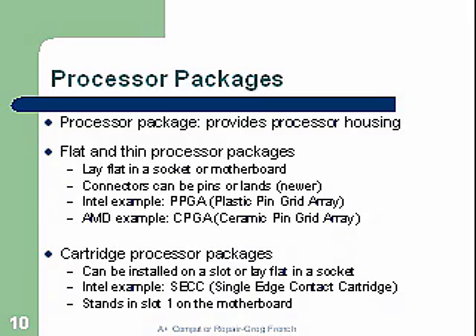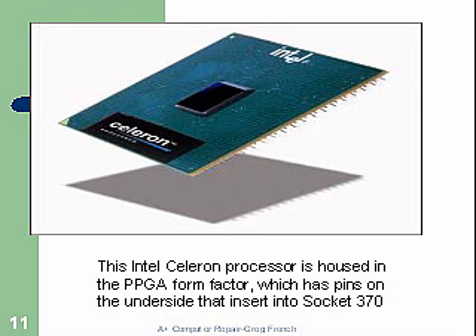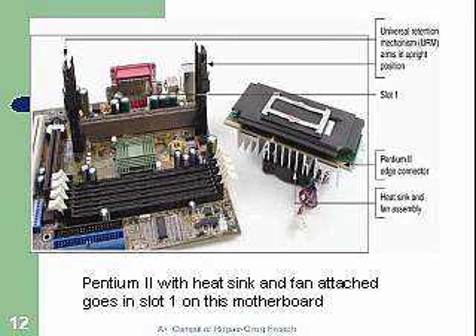Here's the Intel Celeron processor, housed in a pin grid array type form factor, which has pins on the underside that insert into a socket — socket 370. Here's another example of the slot Pentium 2 with a heatsink and fan attached; it goes in slot one on the motherboard. This was a big development at its time — they thought this was going to be the new way to build processors — but it only lasted about a year or two, then they went back to the pin grid array.